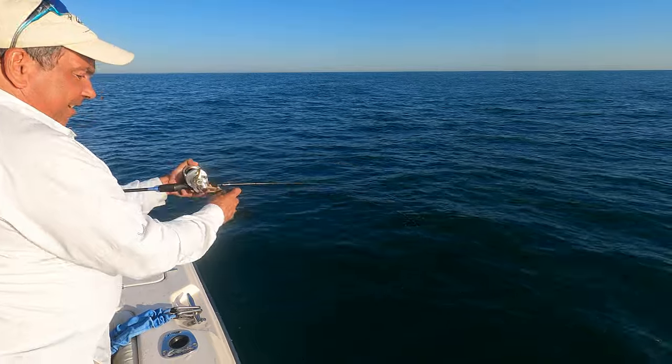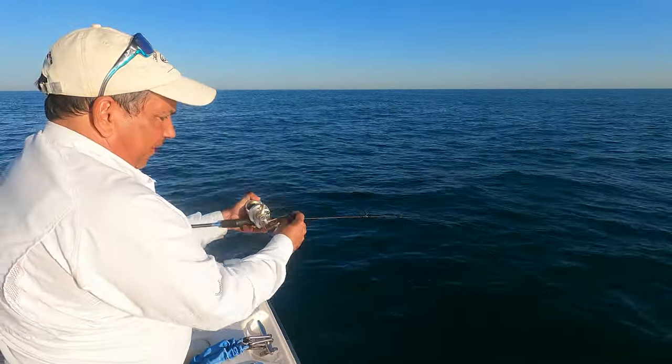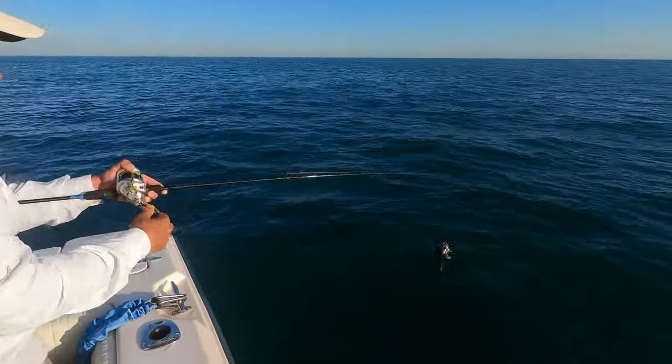So here we are — Captain Dan, 30 seconds down, banged his first fish on slow-pitch. Jack and I were on bait. We're going to share the results with you later — epic.